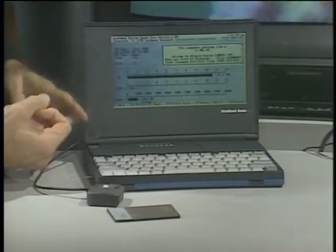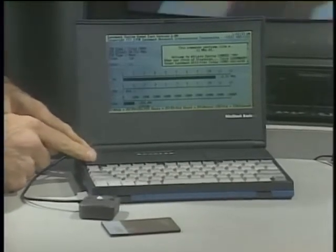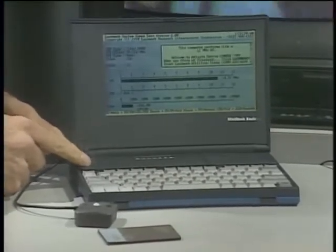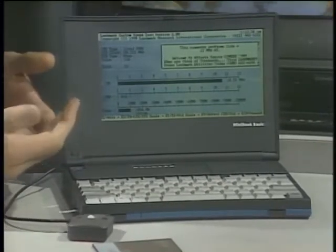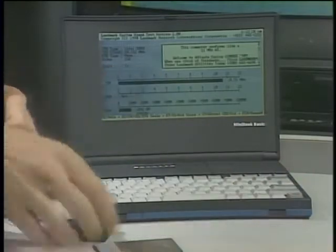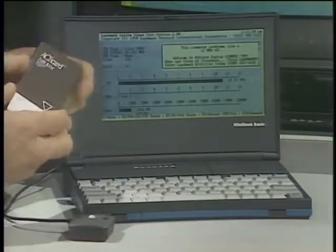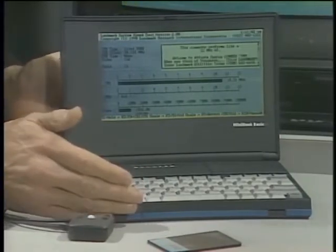Listen to what this thing has: it weighs only two pounds, runs on AA batteries for 40 hours, has a built-in Disney sound source card so you can play games, has a microphone for dictation, a built-in mouse key, two PCMCIA slots for peripherals or extra memory, and it's going to sell for about $700. Pretty amazing.